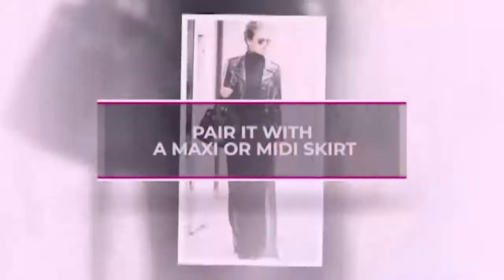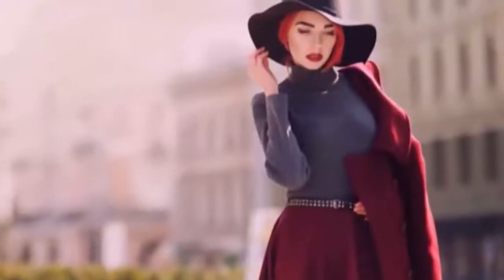Pair it with a maxi or midi skirt. Create an hourglass shape by pairing a fitted turtleneck with a maxi or midi skirt. Finish off your look with a matching pair of pumps.